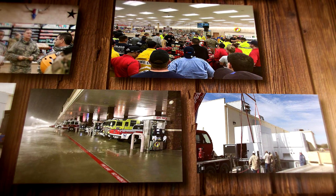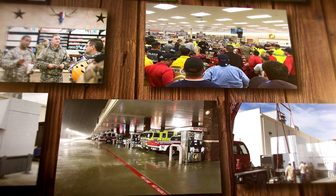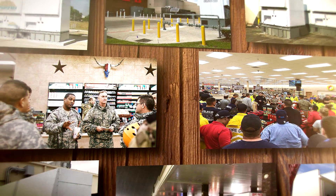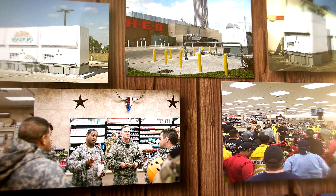During Harvey, our resiliency microgrids powered 18 HEB stores and three Buc-ee's for a total of 105 hours at 100% availability. We keep them in business while the lights are out for everybody else.